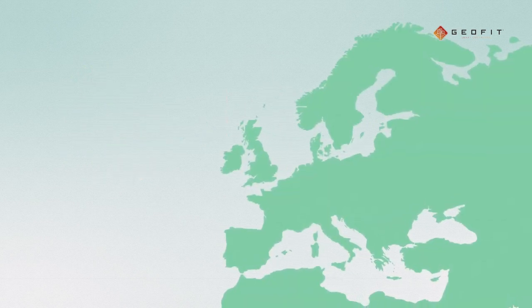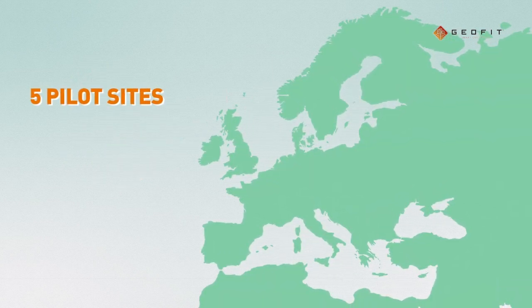GeoFit is being successfully implemented in five pilot sites in Italy, Ireland, France, and Spain.